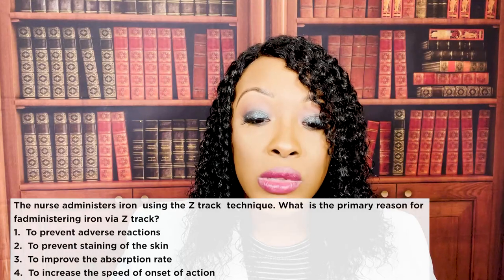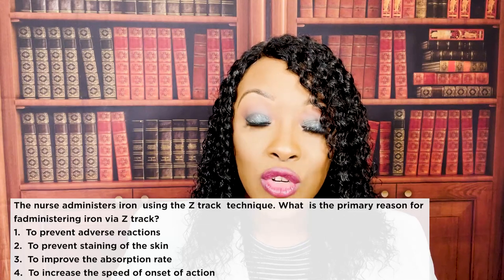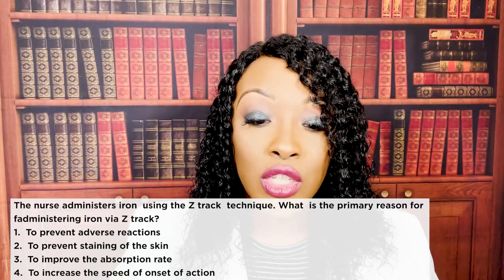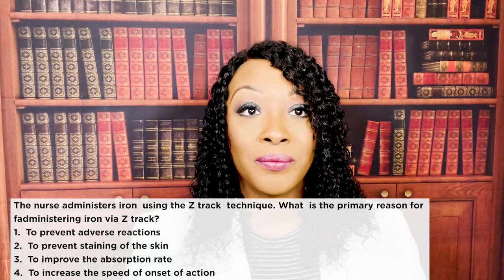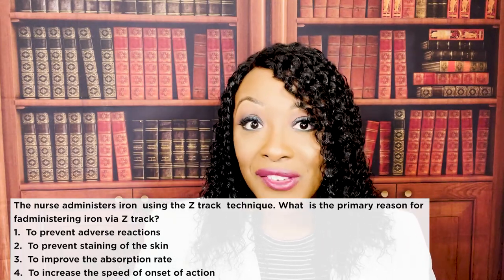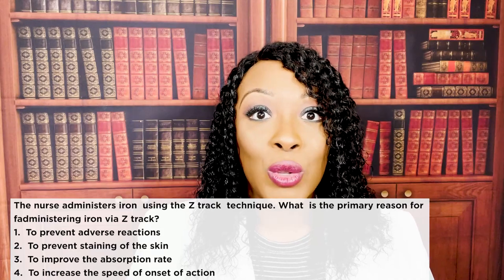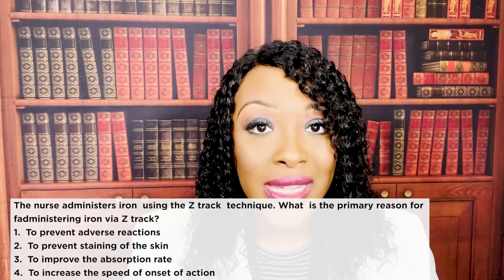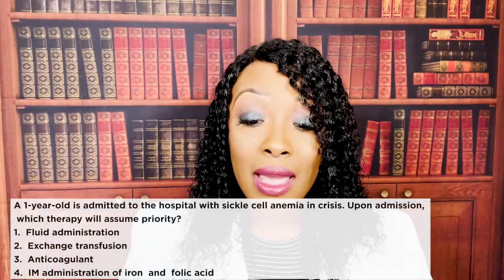The nurse administers iron using the Z-track technique. What is the primary reason for administering iron via Z-track? One — to prevent adverse reactions; two — to prevent staining of the skin; three — to improve absorption rate; or four — to increase speed of onset. The correct answer is two: to prevent staining of the skin. Iron is very staining, which is why when it must be given intramuscularly, the Z-track method is used.